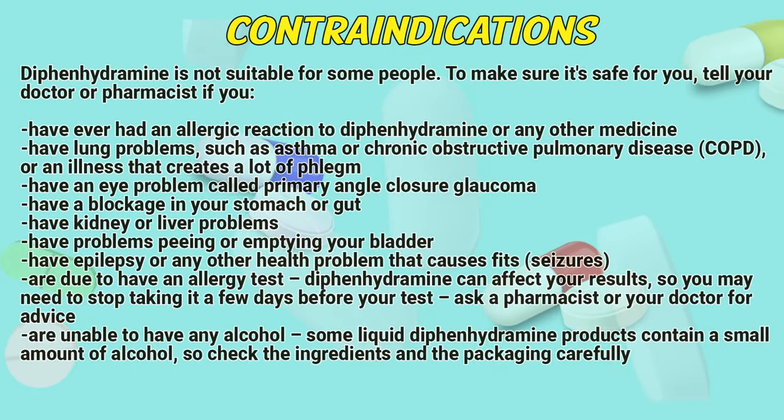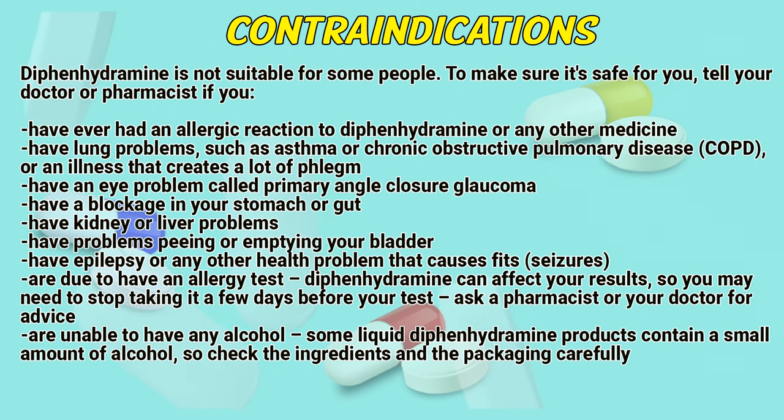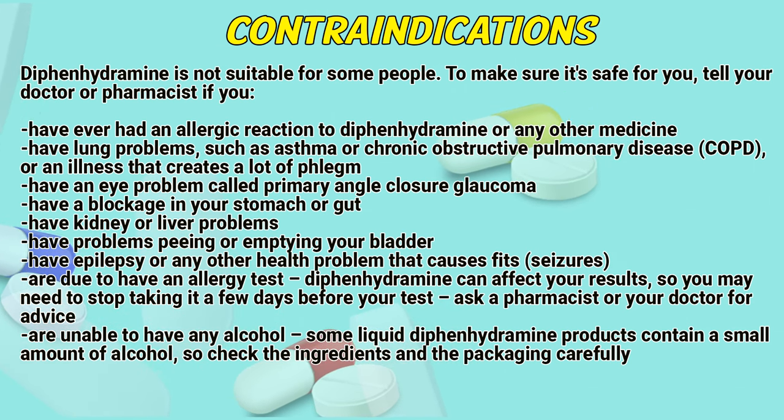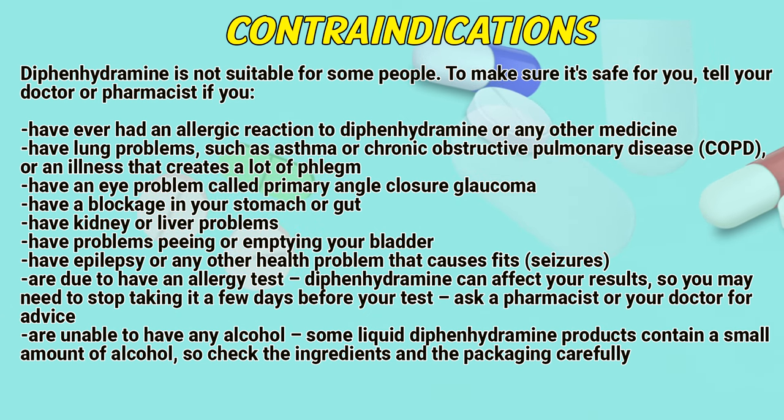Contraindications. Diphenhydramine is not suitable for some people. To make sure it is safe for you, tell your doctor or pharmacist if you have ever had an allergic reaction to diphenhydramine or any other medicine; have lung problems such as asthma or chronic obstructive pulmonary disease, or an illness that creates a lot of phlegm; have an eye problem called primary angle glaucoma; have a blockage in your stomach or gut; have kidney or liver problems; have problems with pain or emptying your bladder; have epilepsy or any other health problem that causes fits or seizures; or are due to have an allergy test. Diphenhydramine can affect your results, so you may need to stop taking it a few days before your test. Ask a pharmacist or doctor for advice.